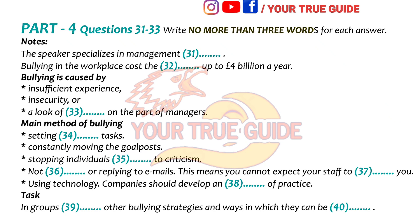Part 4. You will hear a talk on bullying in the workplace given by a university lecturer to a group of students. Good morning. My name is Dr. Mervyn Forrest, and I specialize in management techniques and training. I've been invited here today to talk to you about the cost to the economy of bad management. And what I would like to dwell on first is coercion in the workplace — or to put it more simply, bullying.